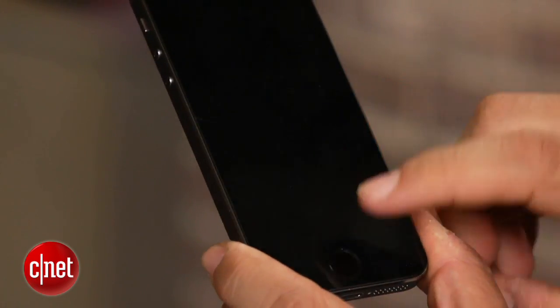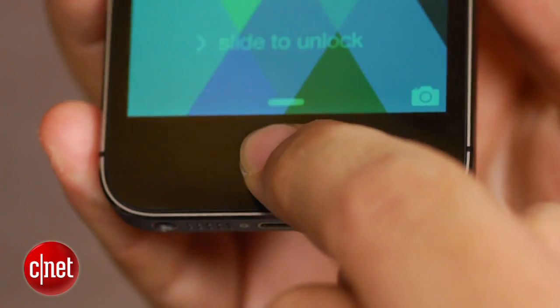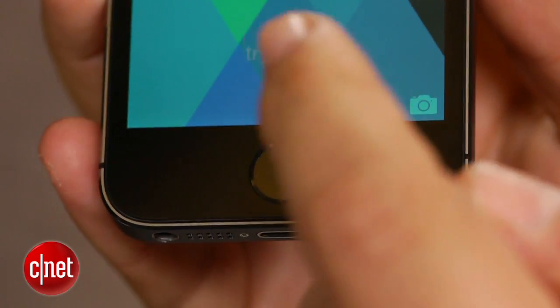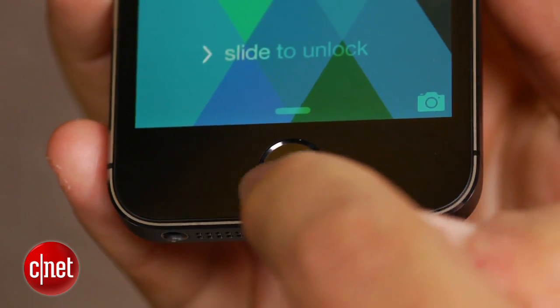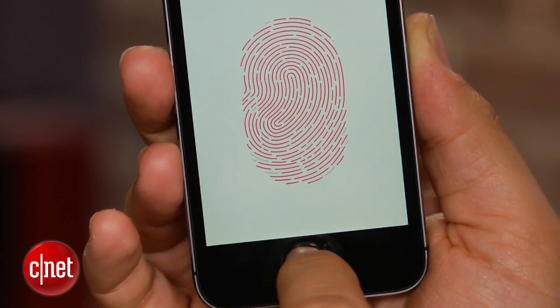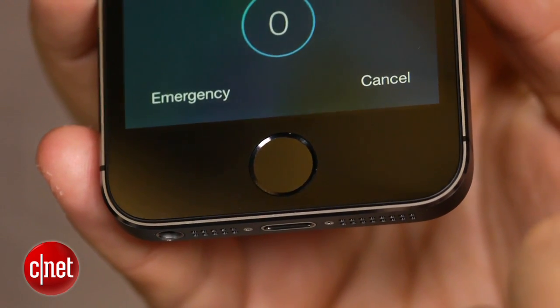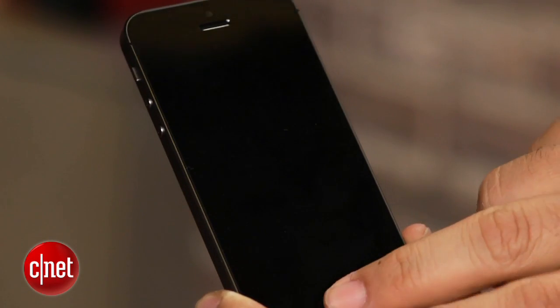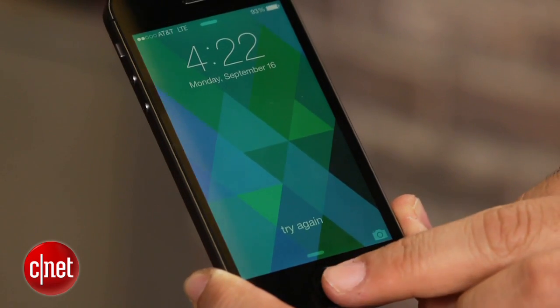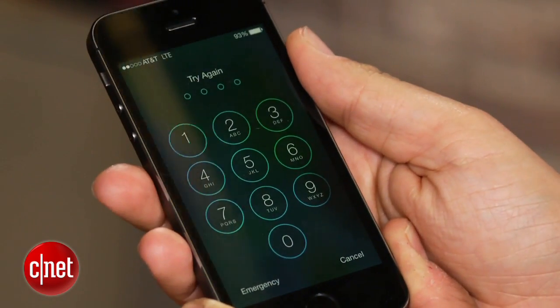Curb your excitement at the moment, because what Touch ID does is pretty limited right now. It does allow you to bypass using a passcode on your phone, and it will also store your iTunes password so if you want to make a purchase you just press and buy. What it doesn't do right now is allow storing of other cloud-connected service passwords — no remembering your Facebook or Google account, or buying things with other services. Your fingerprint is stored on the A7 chip itself, not cloud-shared. It will allow a grace period of login attempts, but will default to asking for your passcode if you don't scan correctly enough times or if you restart your phone.